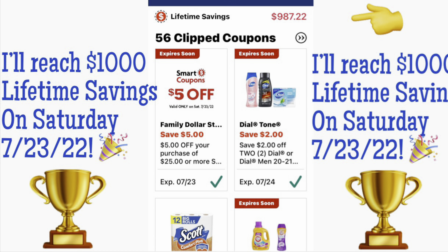Hey everyone and welcome back to Classy Coupon. On Saturday I'll reach $1,000 in lifetime savings. If you can see at the top there, I've saved so far $987.22 and this is just on the main account.